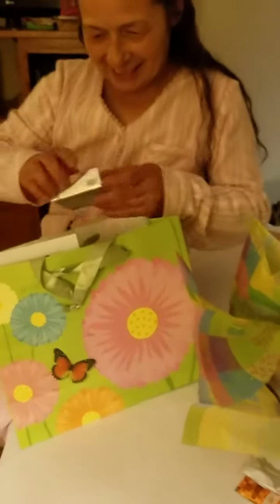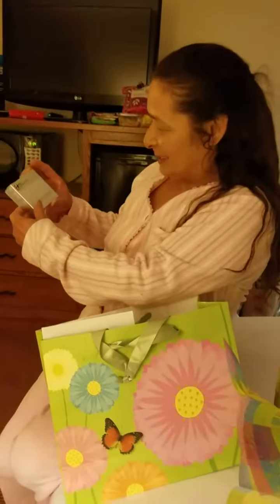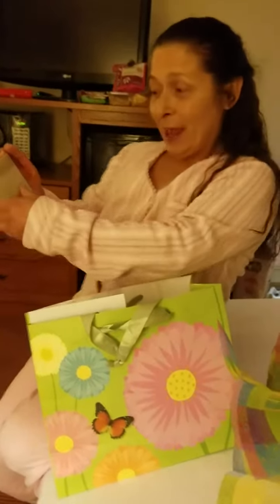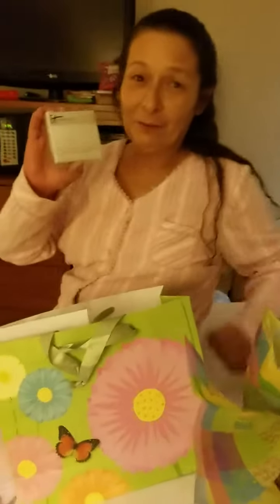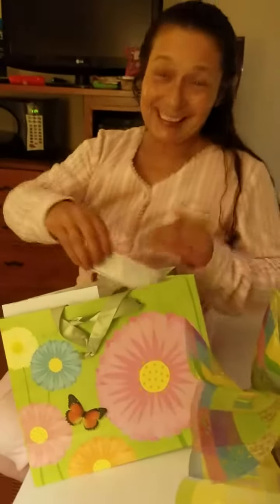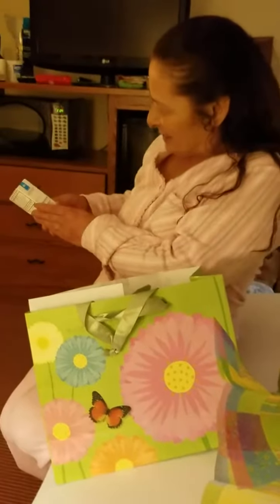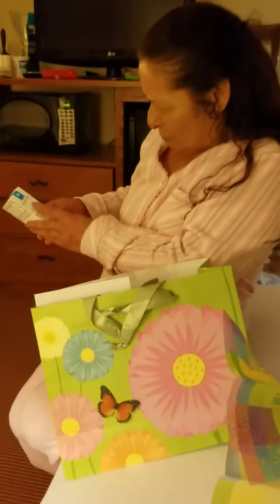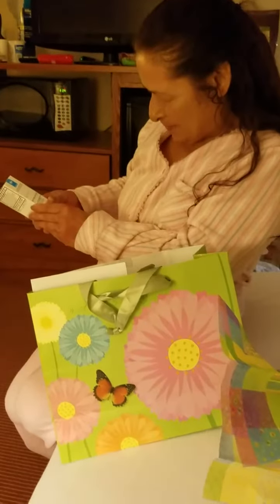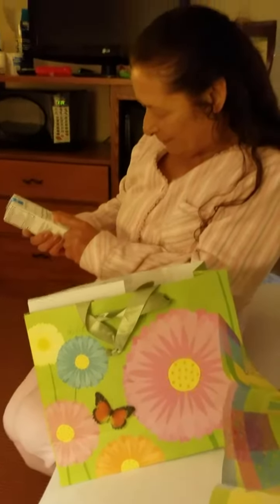Early Mother's Day! This is CC plus airbrush perfecting powder with SPF 50 — for old ladies like me. No, you're not old, you're very young! This is La Roche-Posay SPF 50 serum to keep me looking young.